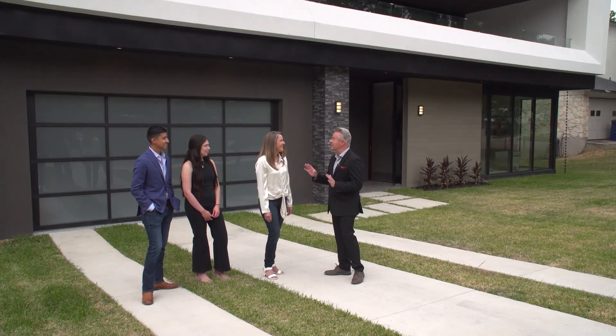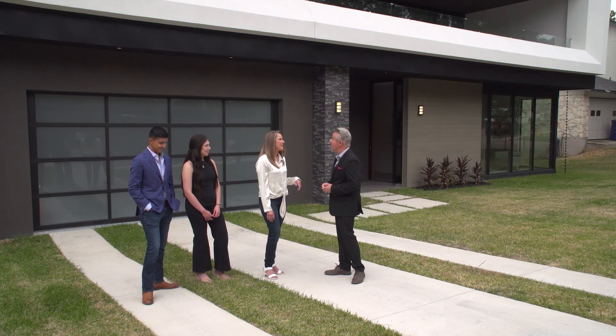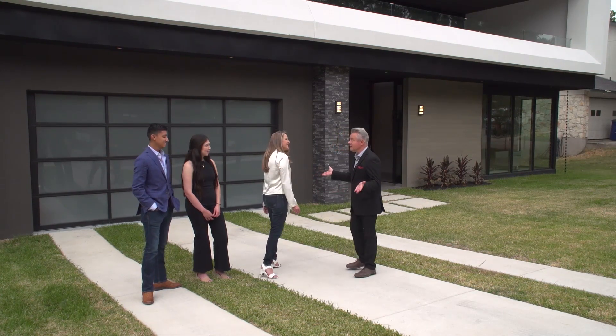Would you like a private tour? I think we'd love that very much. Let's start at the best part of the house. Let's do it.